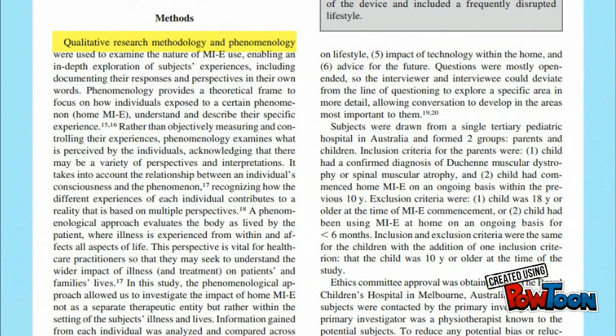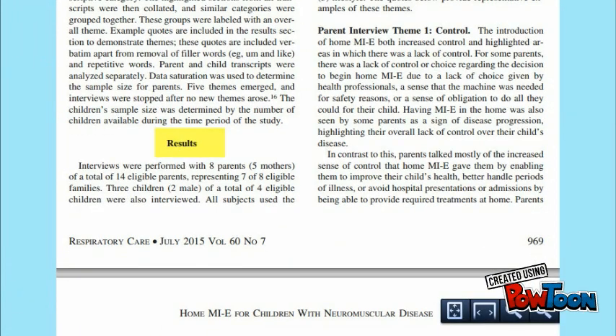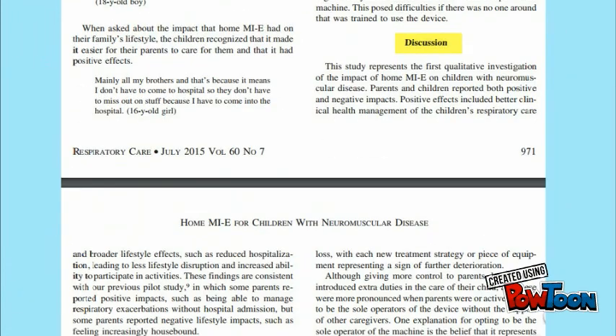The layout of the articles will usually contain headings, breaking up explanations of the research design, results, background information, and a discussion of what the results mean for practice.